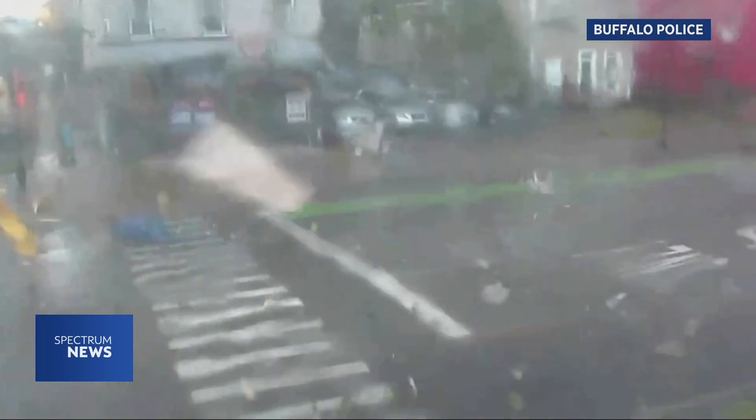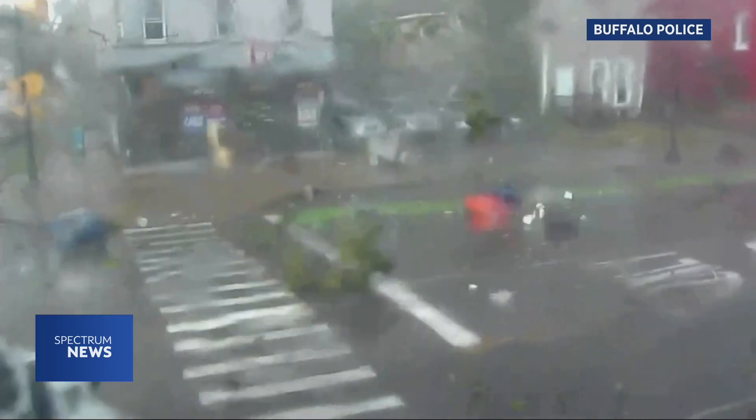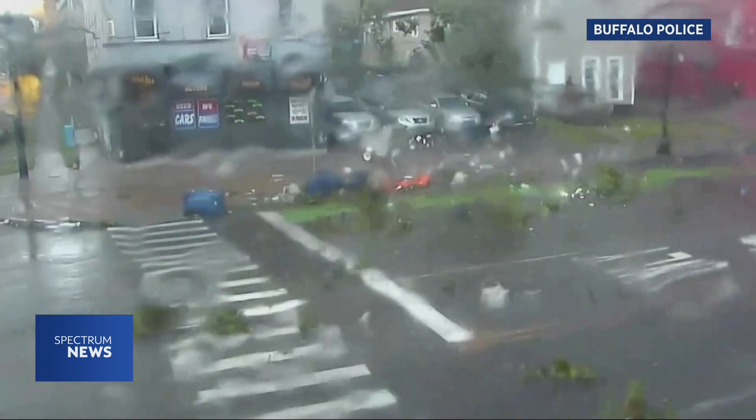You are looking at what many called a surprise tornado that tore through downtown Buffalo yesterday afternoon. The National Weather Service confirming the EF1 tornado touched down just before 1 o'clock yesterday.